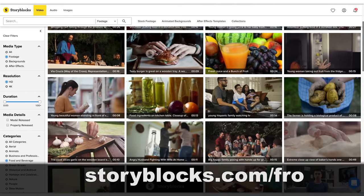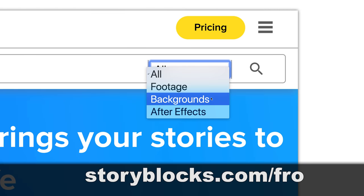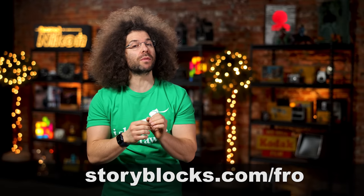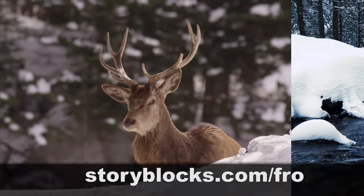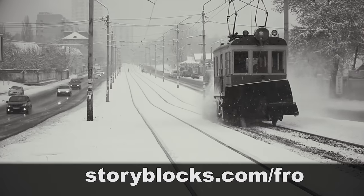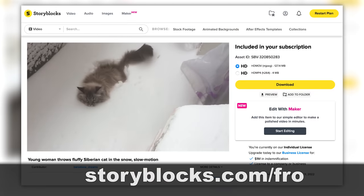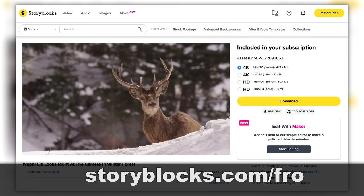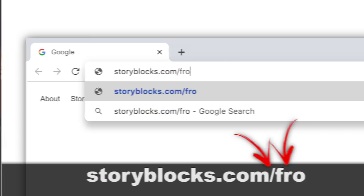This Fix is brought to you by Storyblocks and their massive inventory of studio quality stock footage. If you've ever been in need of a quick video clip for B-roll, After Effects templates, or motion backgrounds, Storyblocks has you covered. We've been using Storyblocks extensively over the years. All of those clips were royalty free, and Storyblocks is there for us with royalty free clips, audio, and graphics. To sign up, head on over to Storyblocks.com/fro.